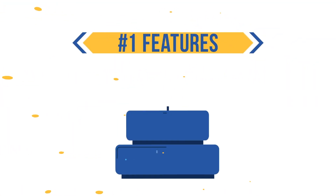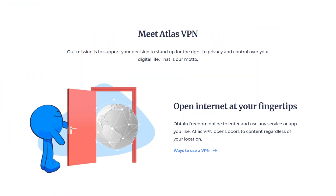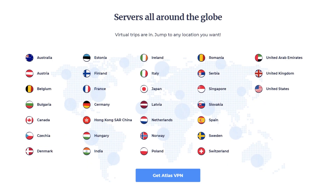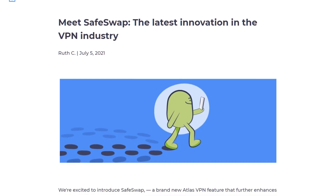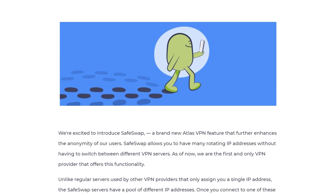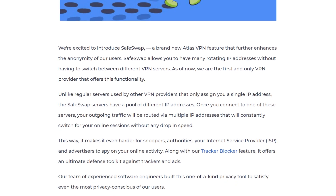Let's look at Atlas VPN's features. Despite being a new entrant in the industry, Atlas VPN will give more established VPN providers a run for their money when it comes to features. For instance, it offers an unlimited number of simultaneous connections. Most top providers limit your simultaneous connections to 5 or 7, so this generosity is pretty impressive. The VPN also comes with a unique feature called SafeSwap, which allows you to access the internet via many IP addresses simultaneously, further strengthening your anonymity.